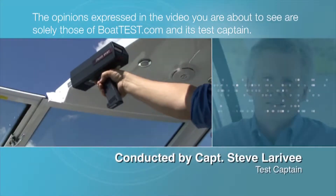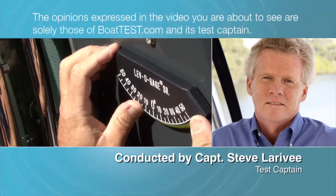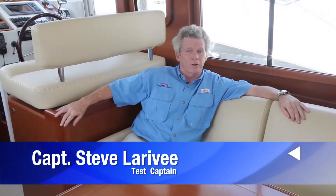The opinions expressed in the video you are about to see are solely those of BoatTest.com and its test captain. Hi, I'm Captain Steve for BoatTest.com, and today I'm on the Beneteau Swift 34.